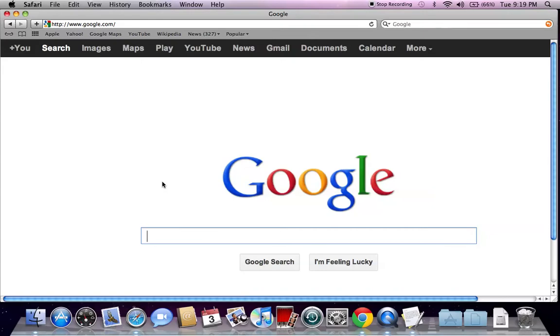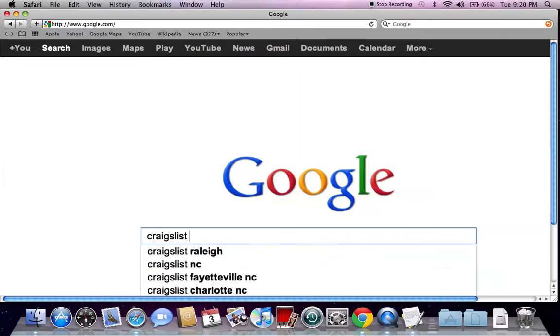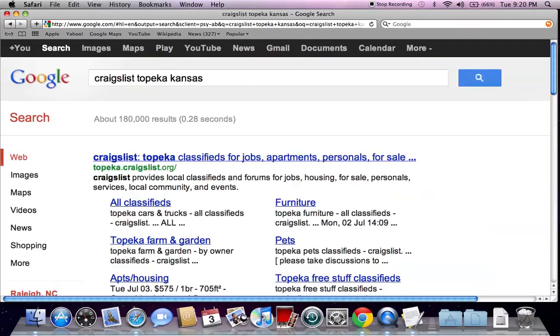It's Walter Martin, back helping you find the best sales and deals on used cars in your particular area. I've been going throughout the state of Kansas, and today we're going to go into Topeka. Go to google.com and type in 'Craigslist Topeka Kansas' and hit enter. The first website that comes up is topeka.craigslist.org — go ahead and click on that link.